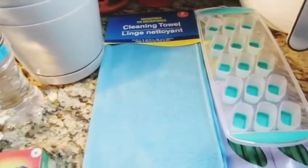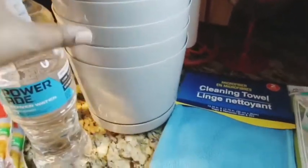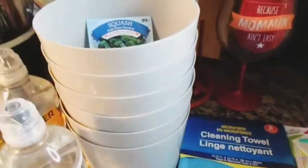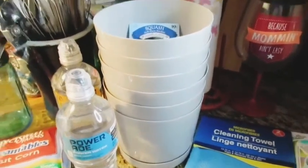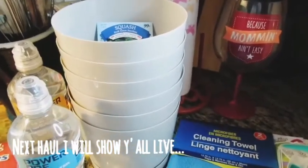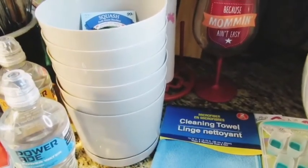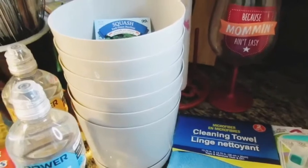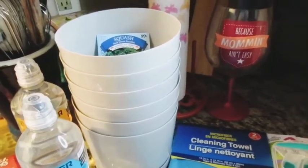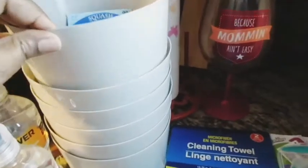I found some cute grape pot planters. Dollar Tree has nice gardening stuff. I'm growing cucumbers, tomatoes, some random flowers, and herbs outside getting that good spring sun. I'm a whole garden mama out here!